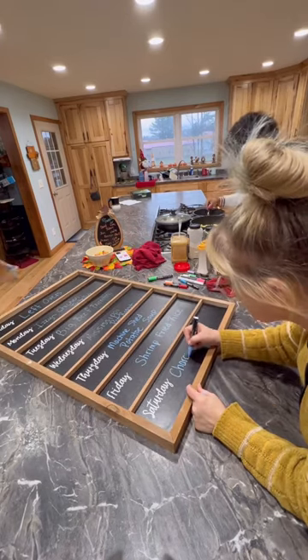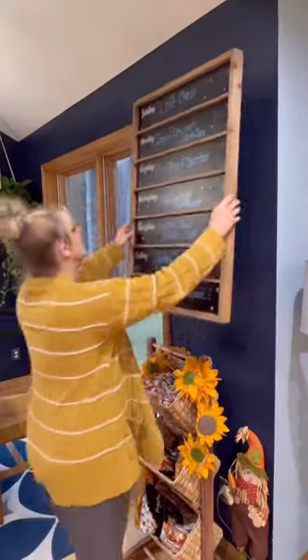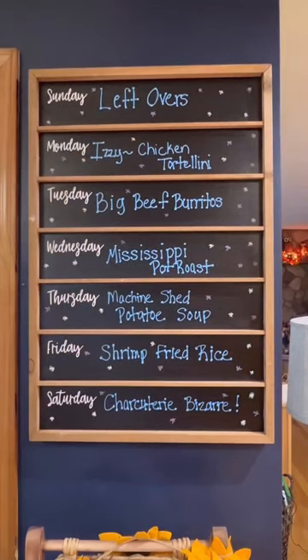and I'm making one heck of a charcuterie bar on Saturday. Now to hang that board up and we're ready for another week.